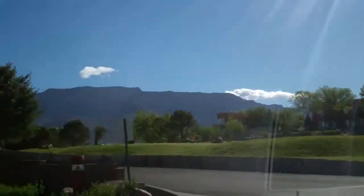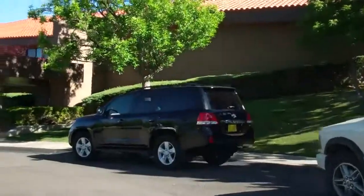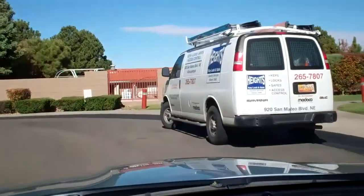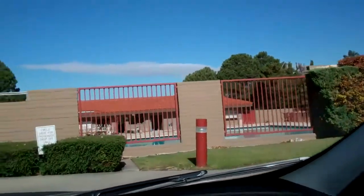I'll continue driving through a couple of the neighborhoods to give you a feel for what the homes and the streets look like in Tanawan. Right through there is their swimming pool, and then the tennis courts are far below that down by the golf course itself.